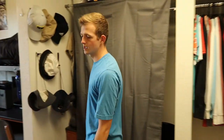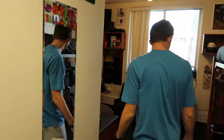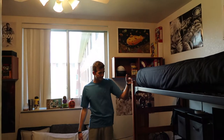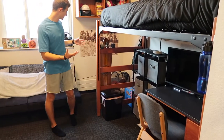Moving this way, we've got a stand-up mirror right here which is super nice. Happy Halloween! This is my roommate's side, which I won't show too much. But he's got some posters, and he's got his desk underneath his bed — just kind of opposite of mine. I just wanted to show you guys that for an idea.